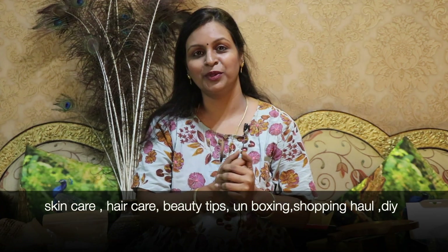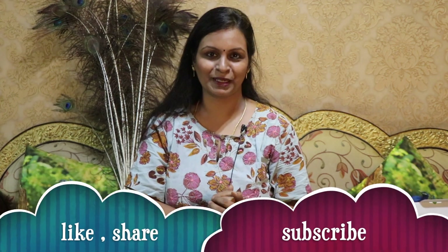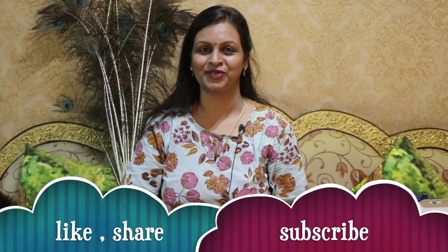If you have any reviews for this product, you will be able to share them. These are unboxing videos, shopping haul videos, beauty, skin care, and weight loss content. Subscribe to our channel and click the bell button. Be positive, stay beautiful always.